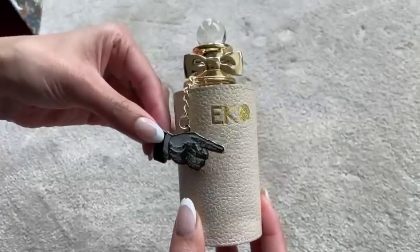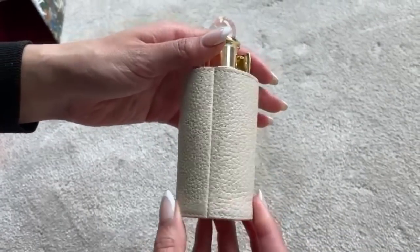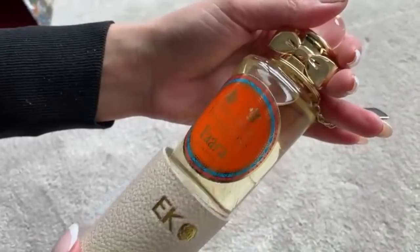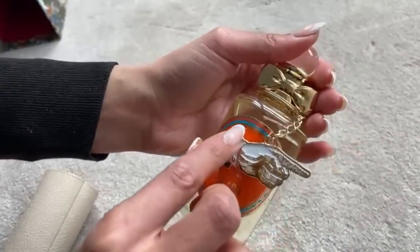I loved it so much I got the leather pouch — they do it in two different sizes because the Portraits collection is slightly smaller. I got 'EK' engraved and I got a little rose on it — roses are kind of my iconic thing. They also gave me a little accessory: you could pick a key ring, and I picked this finger one because it's got my brand colors which is black and gold, and it's a bit quirky. You can put it around the neck of the bottle — I thought that was such a cute little touch.